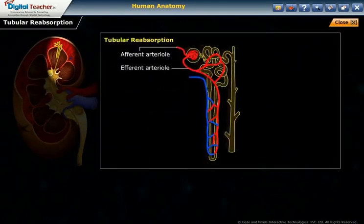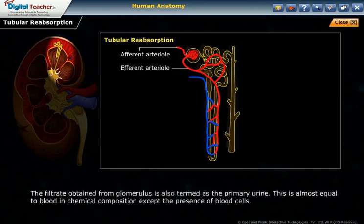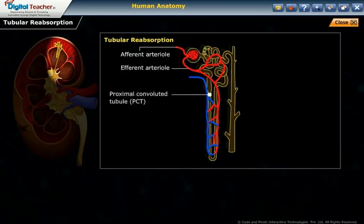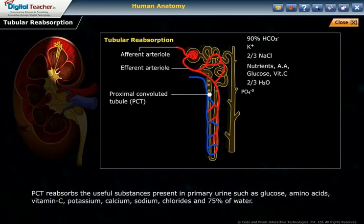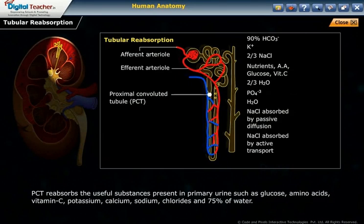In tubular reabsorption, the filtrate obtained from the glomerulus is termed primary urine, which is almost equal to blood in chemical composition except for the absence of blood cells. This filtrate passes into the proximal convoluted tubule (PCT), which reabsorbs useful substances present in the primary urine such as glucose, amino acids, vitamin C, potassium, calcium, sodium chlorides, and 75 percent of water.